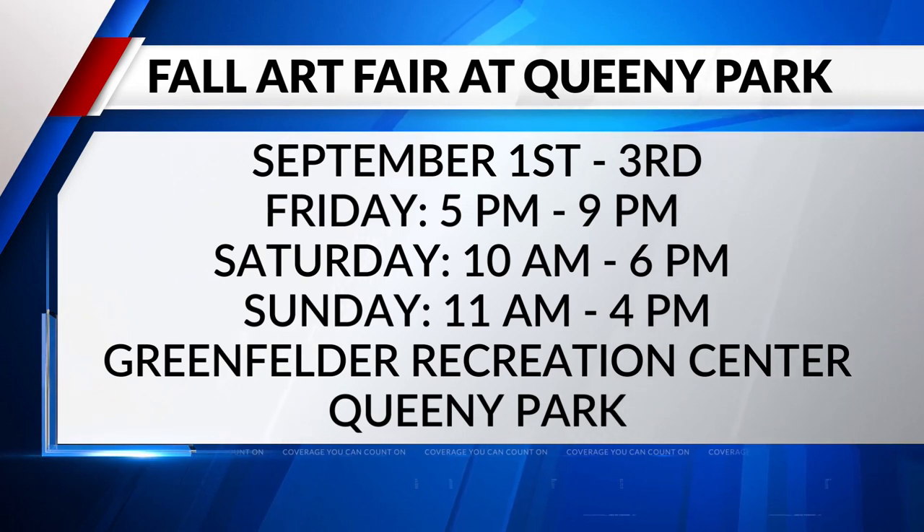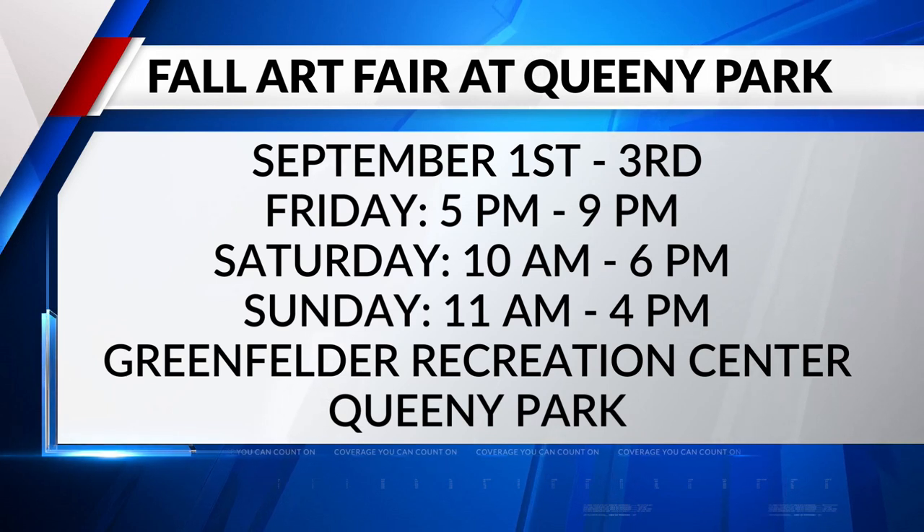That's the artwork that will be on display at Queenie Park Art Fair. Thank you very much, Catherine, for joining us this morning. This is happening over the next three days — we'll have the full details and this interview posted on our website, fox2now.com.